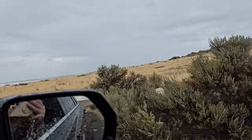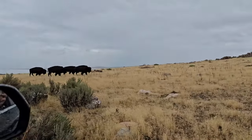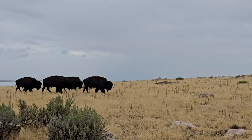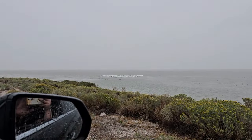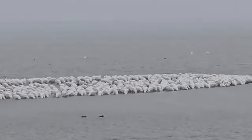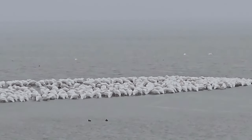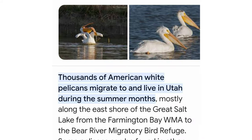Wow — seeing those bison was amazing! Later we saw this huge mass of white in the water and couldn't figure out what it was, but we ended up realizing it was some sort of living creature. My eyes are so bad I had to zoom way in with my camera to see it, but what we eventually realized is that it was a whole flock of pelicans, which I don't think I've ever seen in the wild. So that was really awesome.